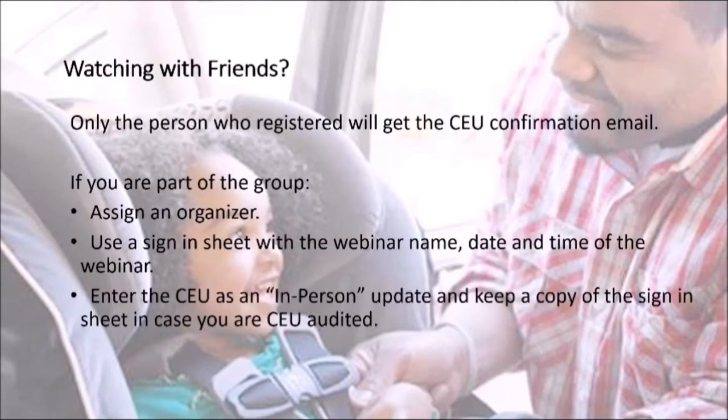As a reminder, only the person that's registered for the webinar and is logged in is going to get the credit for watching. But if you are watching with a group, that is perfectly fine — all you need to do is quickly organize an in-person session, designate a lead, and get a sign-in sheet. When you add it to your CEU profile page, just make sure to add it as an in-person update instead of as the webinar.